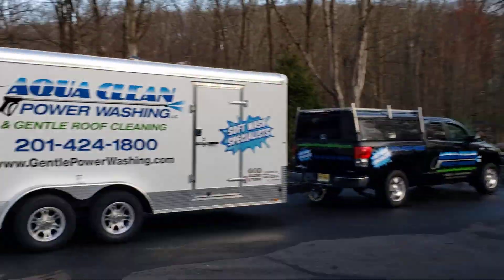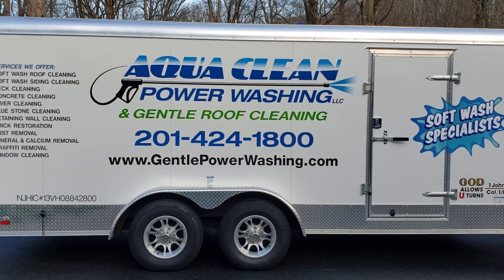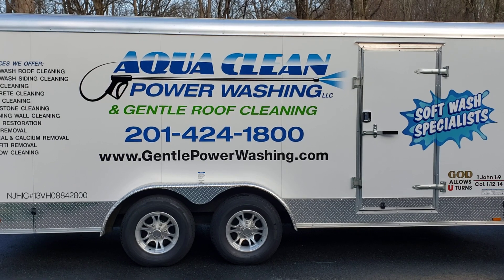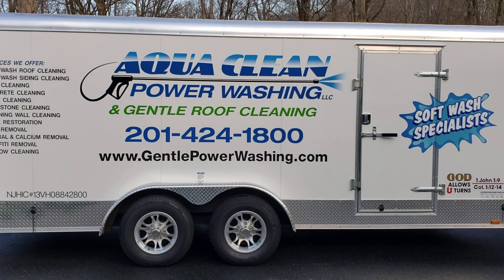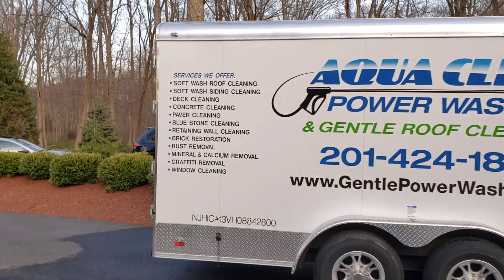By the way, if you do want to contact us, our phone number is 201-424-1800. Again, that's 201-424-1800, and you can also look at some before and after pictures and videos on www.gentlepowerwashing.com. Here you can see a list of the services that we offer.